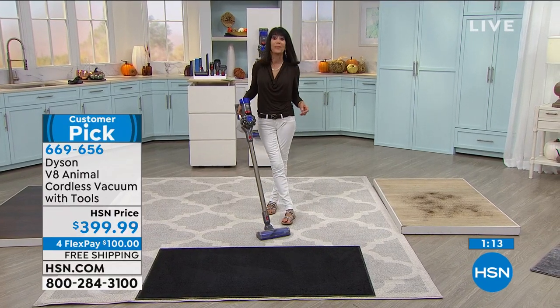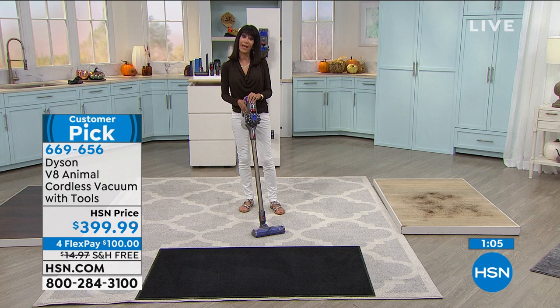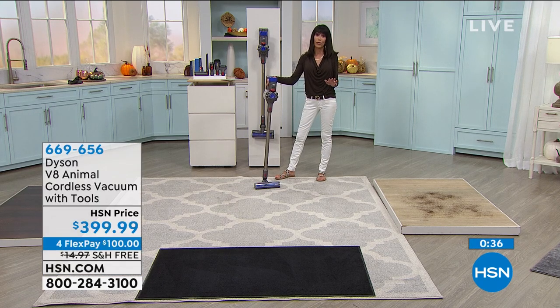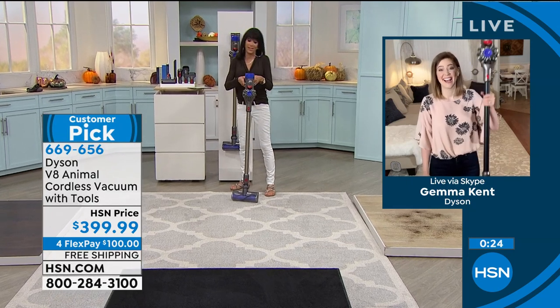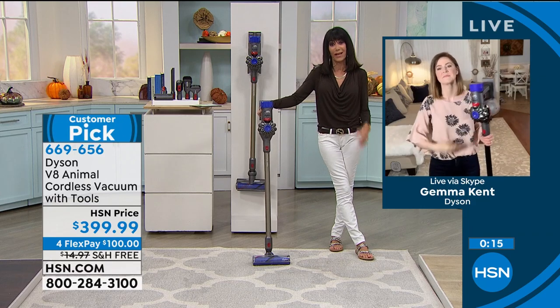You can always go to hsn.com and read the reviews because the V8 is a customer pick. This was saved for this hour, so take advantage of the free shipping and handling — that's another $15 saved — plus flex pay. If you have the HSN card, there's awesome VIP financing at $33.33 a month, and whether it's VIP financing or regular financing, there's no interest at all. And the vacuum weighs just 5.6 pounds — you can pick it up with one finger and go from room to room to room.